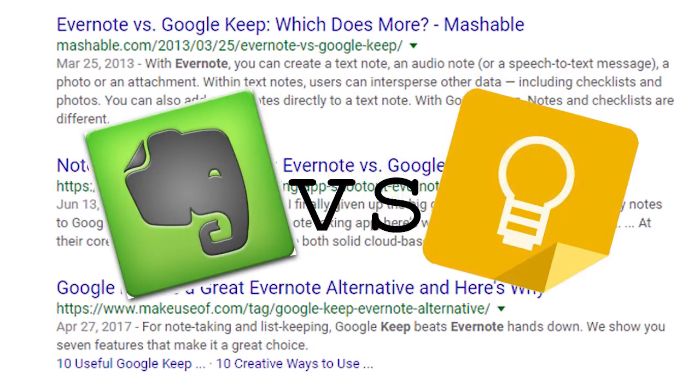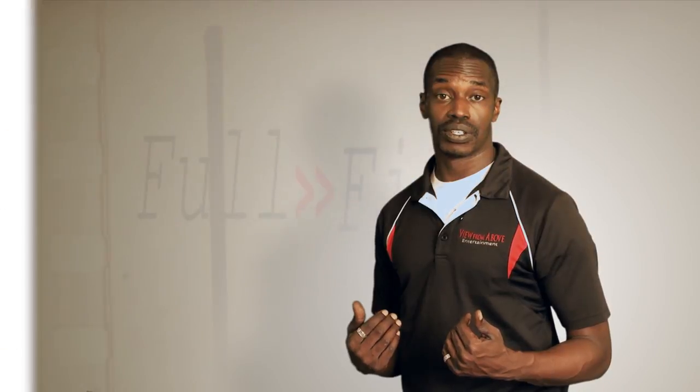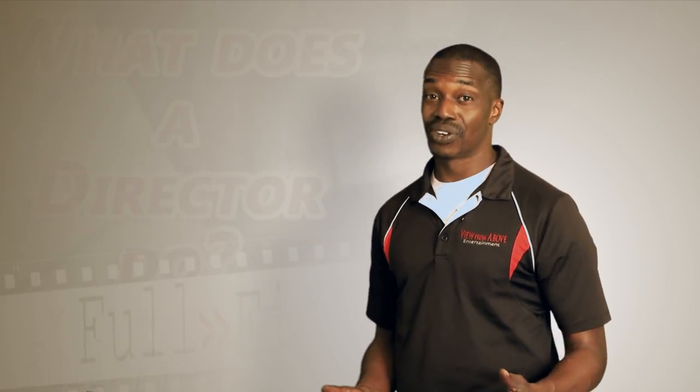When Google Keep was first introduced, many people saw it as a potential successor to Evernote — myself included. After all, you can save and archive notes, you can tag them, and best of all, Google Keep is free. That thinking was a mistake, and I think that's why many of us GTDers passed on Keep.